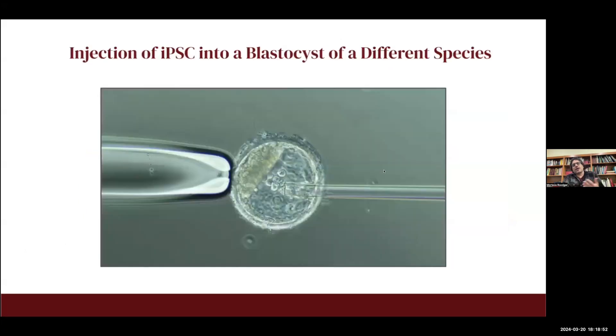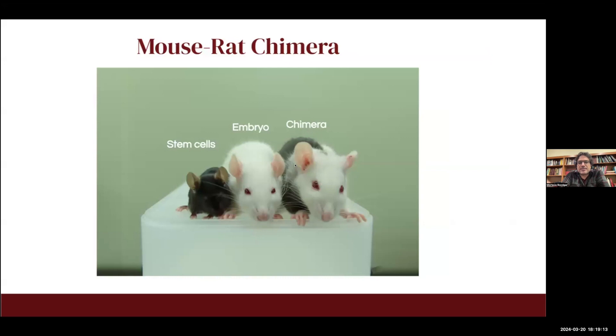There was a challenge: every time you're deriving an embryonic stem cell, you're killing an embryo, which was ethically not acceptable — at the time opposed by the federal government. But when the iPSC method was developed, research started where we inject the induced pluripotent stem cells of one species into the embryo of another species, creating a cross-species chimera.